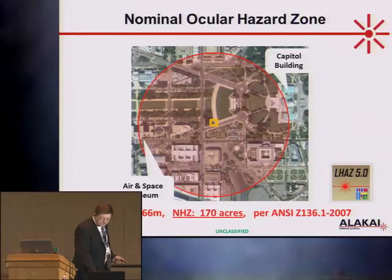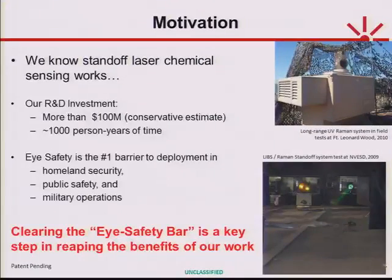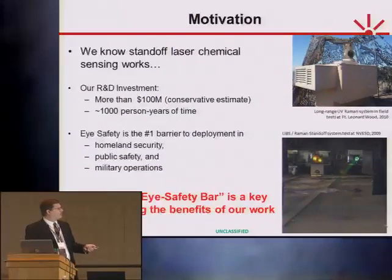You may think that's a ridiculous calculation, but that's the output of the safety software — and that is what you face when you want to deploy some sort of standoff optical sensor technology. We know these technologies work: Raman, PD-LIF, LIBS. There's lots of technologies out there. There's been plenty of systems in field test — for instance, a photo of one of our systems out in field testing at Fort Leonard Wood two years ago; that's a standoff Raman system. Another system was in testing three years ago at the night vision labs. We know the technology can work.